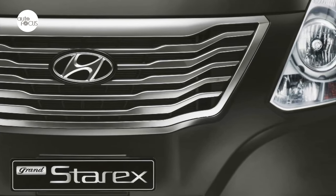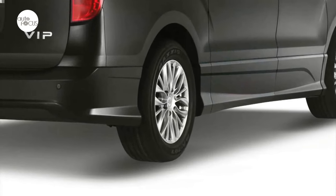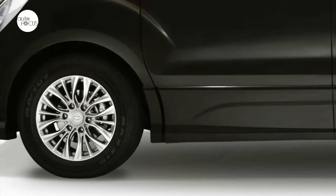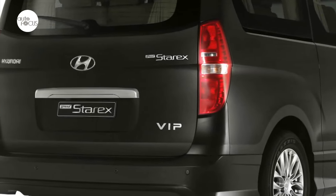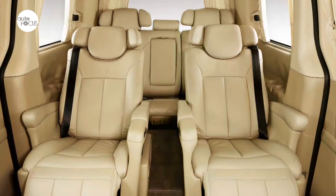Hyundai carved itself a niche in the local market back in the 90s with the StarX, a spacious and comfortable vehicle for the family. The StarX offered many conveniences and premium features not seen in the popular vans and family vehicles during those days. Along the way, the StarX helped Hyundai and other Korean brand vehicles establish a reputation for reliability and build quality.